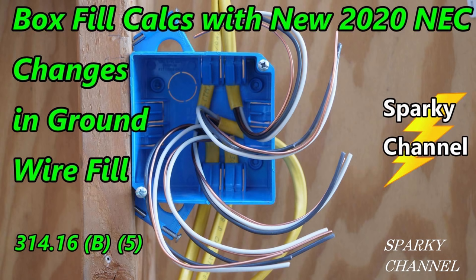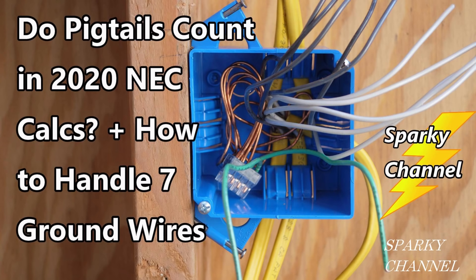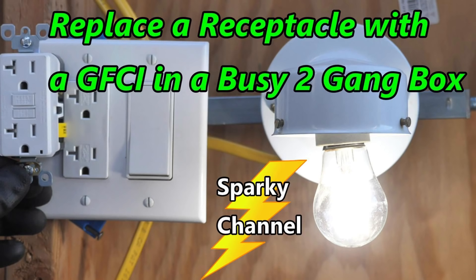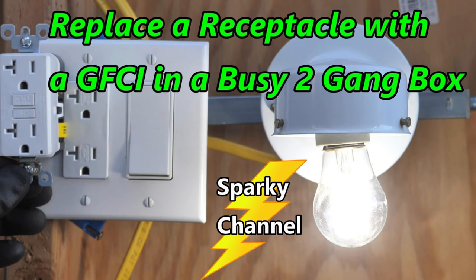This video is part of a five-part series. Number one is about box fill calculations with new 2020 NEC changes in ground wire fill. Number two is a quicker way to do box fill calculations — I called it cheat mode. Number three answers viewers' questions about whether pigtails count in 2020 NEC calculations. Number four is about replacing a receptacle with a GFCI receptacle in a busy two-gang box. Number five is the video you just watched, about whether lighting in a garage needs GFCI protection.